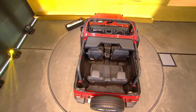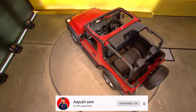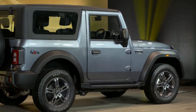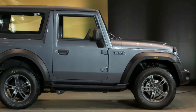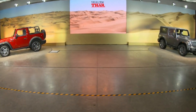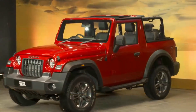अब बात करते हैं directly इस गाड़ी के engine specifications के बारे में। यहाँ पर 2.0L का turbo GDI petrol engine जो मिल रहा है, उसमें 150 bhp की power और 320 Nm of torque के साथ में मिलेगी। साथ ही 2.2L का M-Hawk diesel engine जो मिलेगा, उसमें 130 bhp की power और 320 Nm of torque के साथ में। 6-speed manual transmission और 6-speed automatic transmission के options होंगे दोनों ही engine options के साथ में।